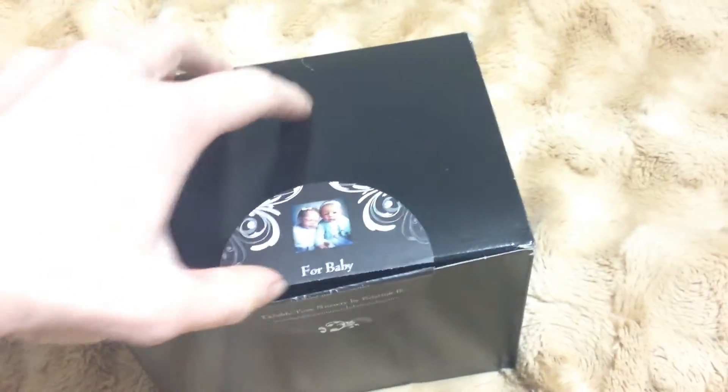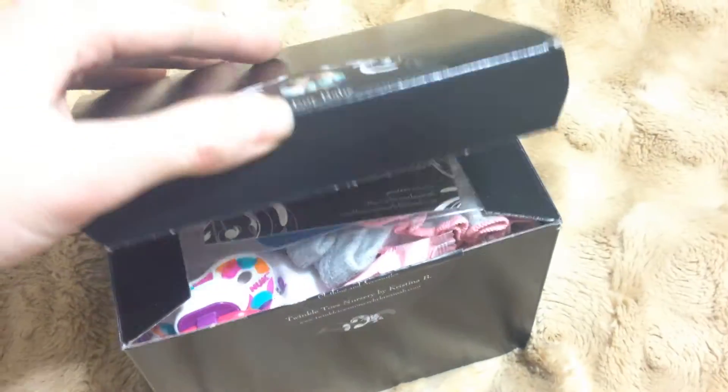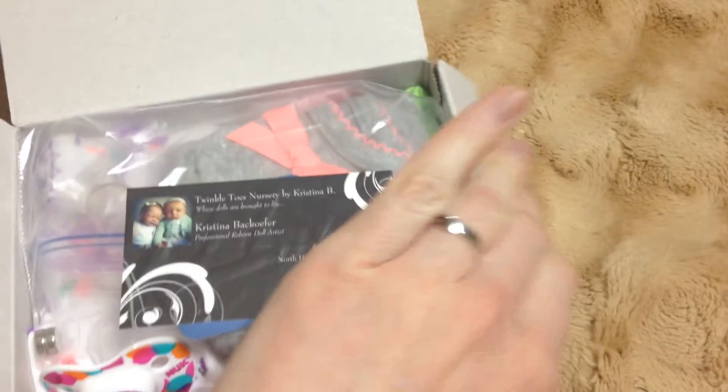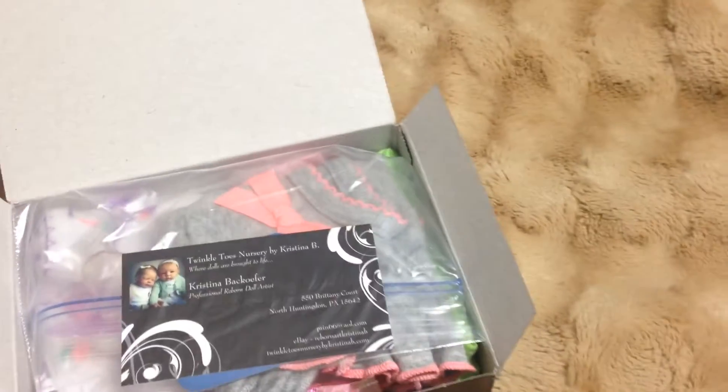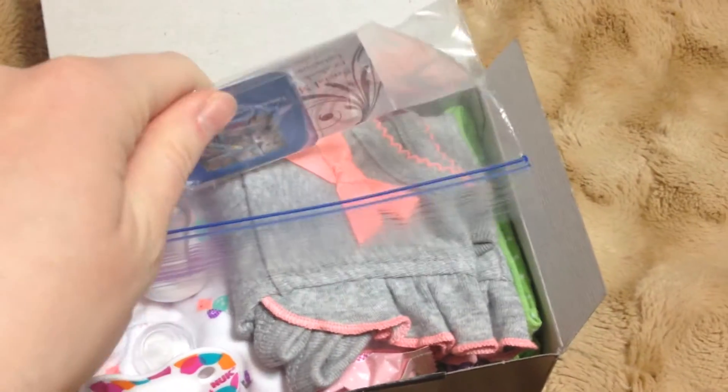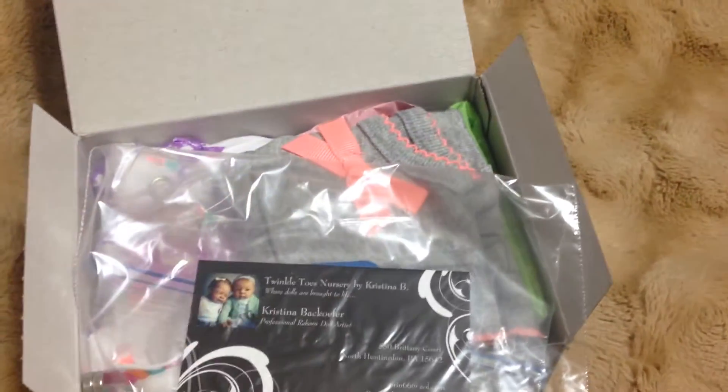I'm not sure what her YouTube is, but I just cut it open. I haven't looked at anything yet. You could order a little gift bag or gift box, and she would send you just little surprises for your Reborn doll.